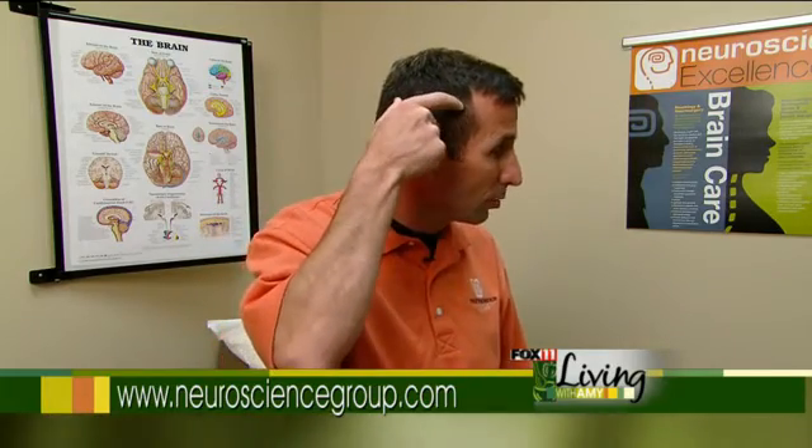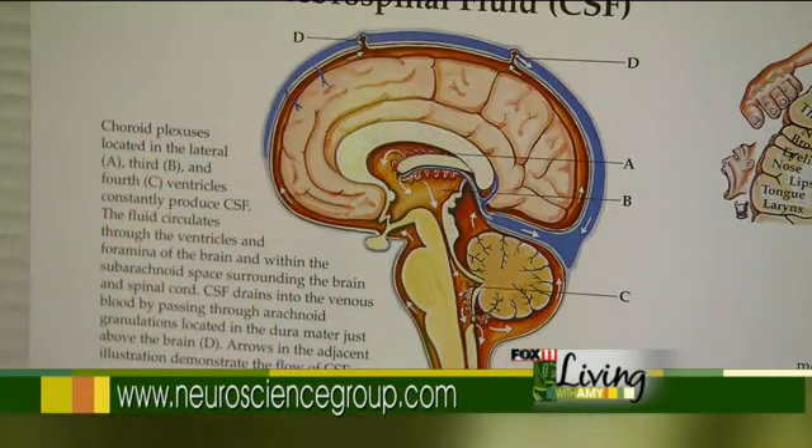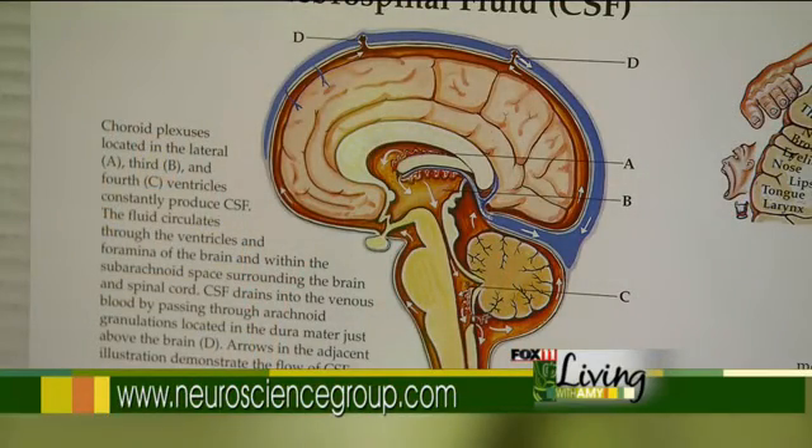The letters VP just refer to where the shunt starts and where it finishes. In general terms, we end up making a hole in the back of the skull, with the patient obviously asleep, and putting in a three-part shunt that includes a tube that runs from the water area in the brain through a valve on the back of the head, and then down under the skin to the lining of the abdominal cavity.